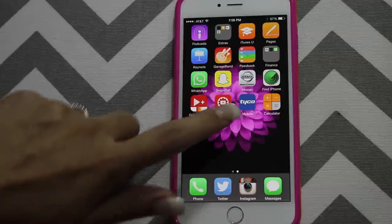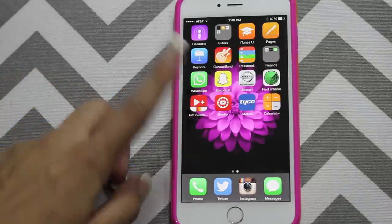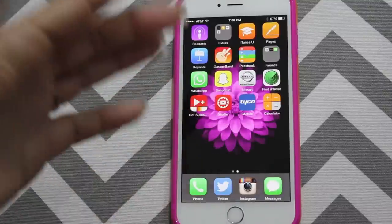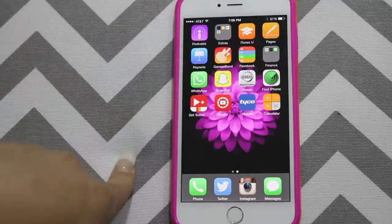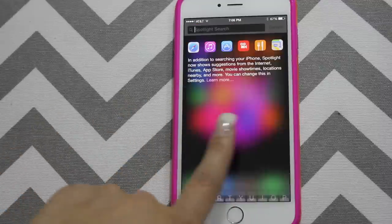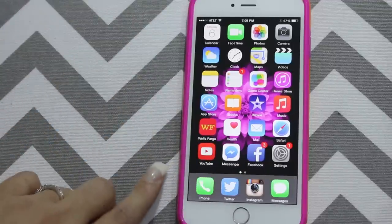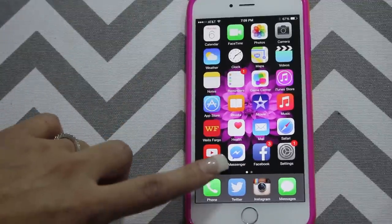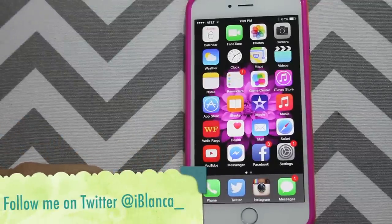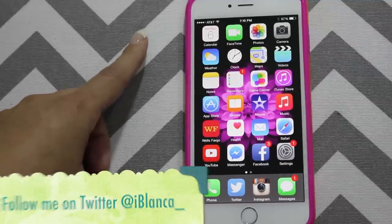And then this application is just to disarm my workplace — I can disarm and alarm the work environment and leave or come in or whatever. And then I have my calculator. Those are all the pages I have — I don't have a lot of applications. Down here is what I use the most, which is my phone. And then I have my Twitter — if you want to follow me, I'm at iBlanca underscore. That's my username on Twitter.